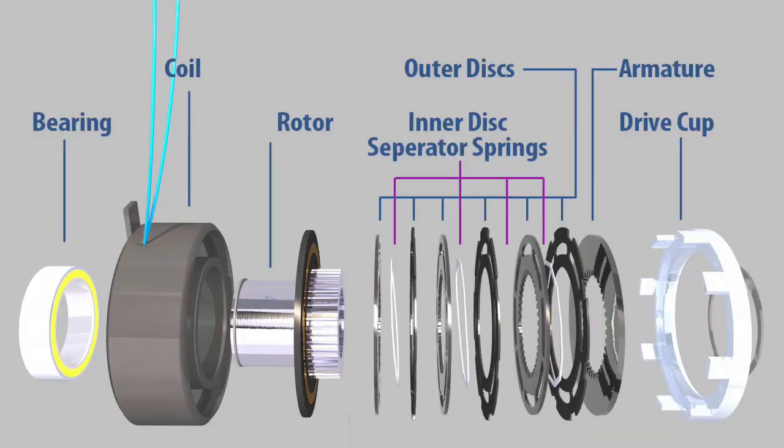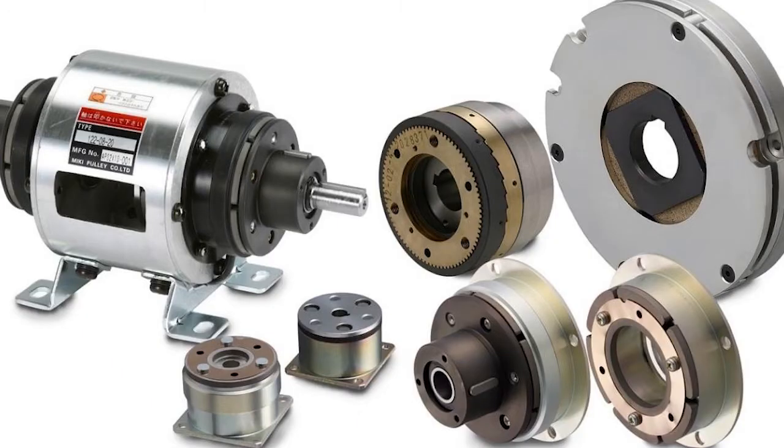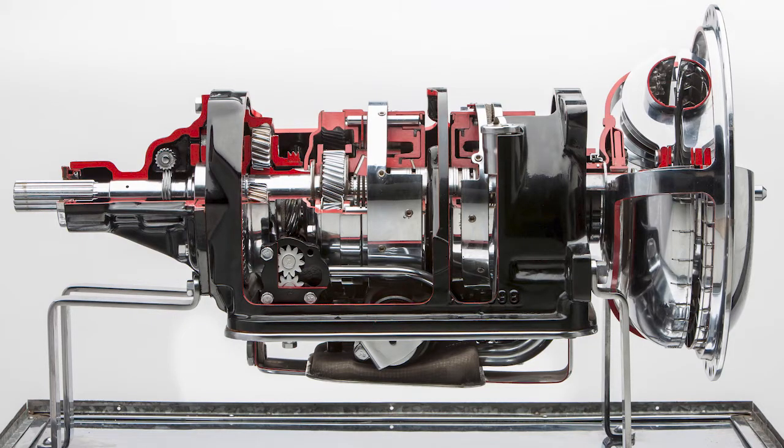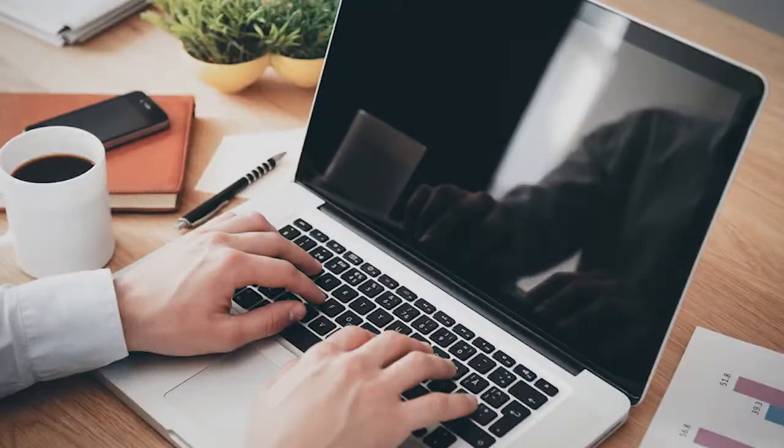An electromechanically driven clutch pack is used in the RDU to transmit torque immediately. Shifting the current that flows through the RDU's motor affects the compression on the gears attached to it, allowing for instantaneous changes in torque distribution between the axles, just like a computer.